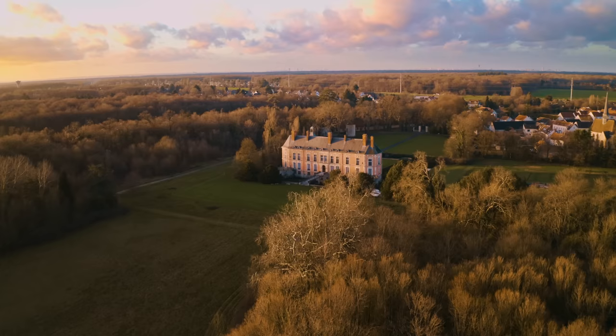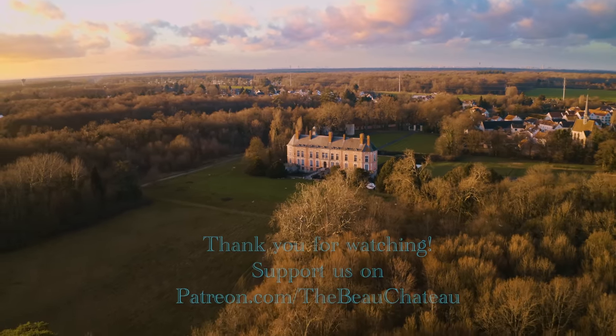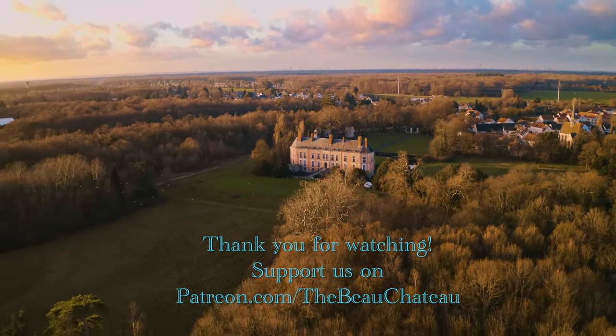Thank you for watching. If you've enjoyed this video, then please consider subscribing. And if you'd like to support us and get exclusive content, join us on Patreon.